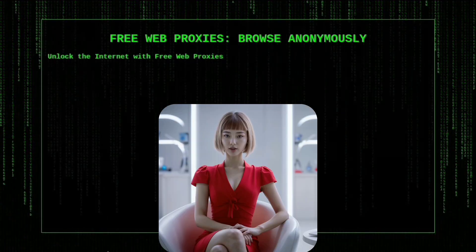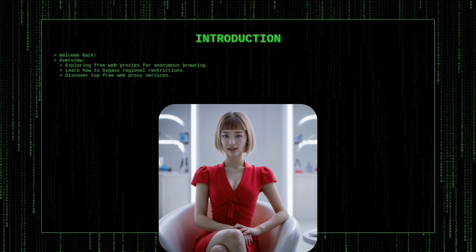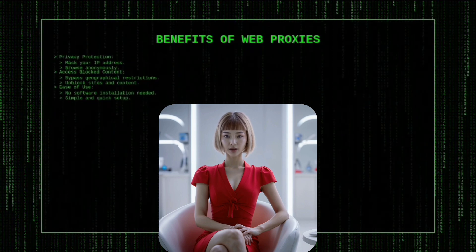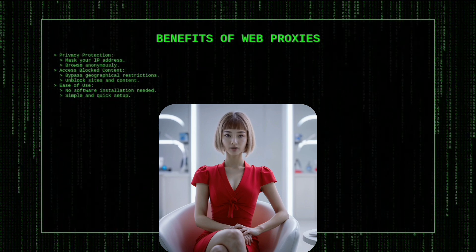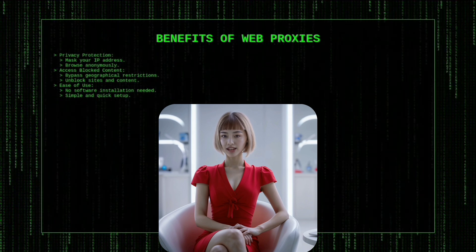In today's video, we're exploring the world of free web proxies — a powerful tool for browsing the internet anonymously and accessing blocked content. Whether you're looking to protect your privacy or bypass regional restrictions, web proxies can be a great solution. We'll be introducing you to some of the most popular free web proxy services available, showing you how to use them, and explaining what makes each one unique. Let's get started.